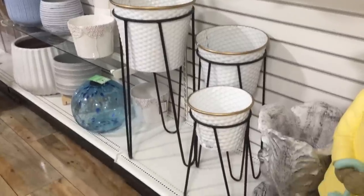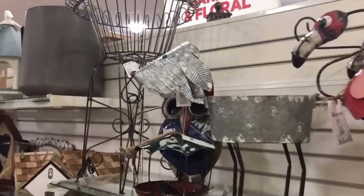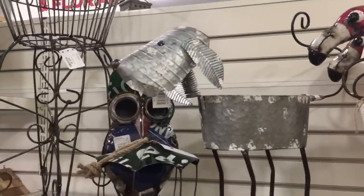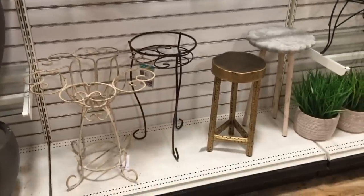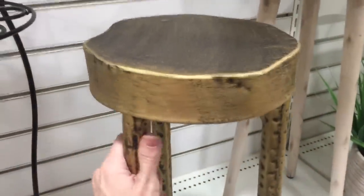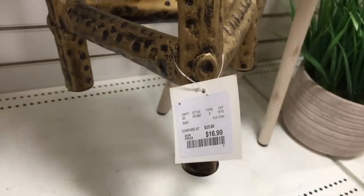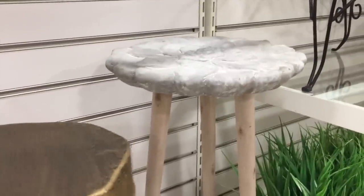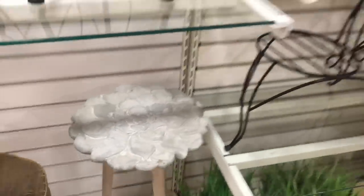And these are darling as well. Some flamingos up here. Some more really sweet plant stands right there — I think they're reasonably priced. Like this one is $13. This one is really different. I like it. $17. And this one has beautiful flower detail on top. I just love that.